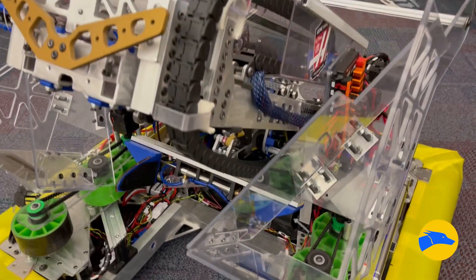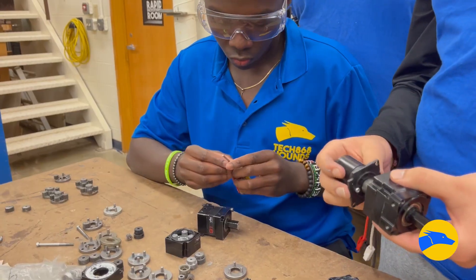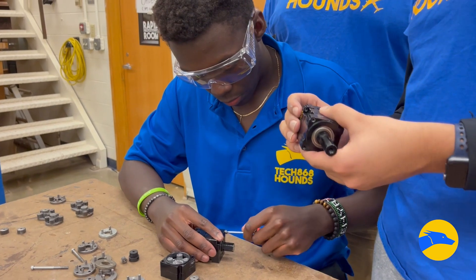Robot Ops is the division that creates the physical robot. They work on things like the drivetrain and the subsystems to pick up the cones and the cubes.